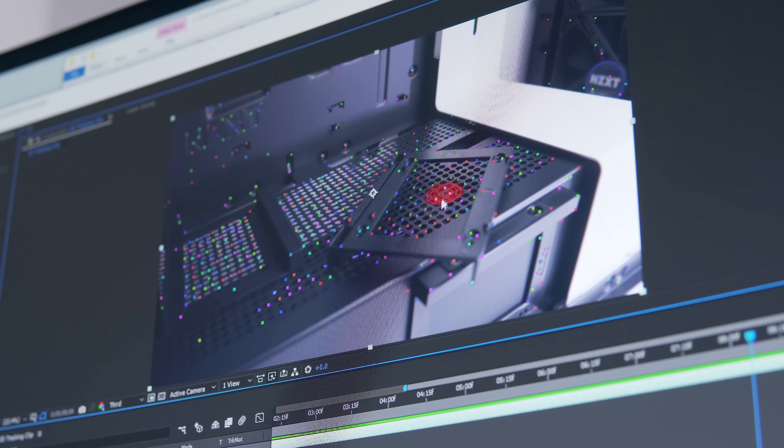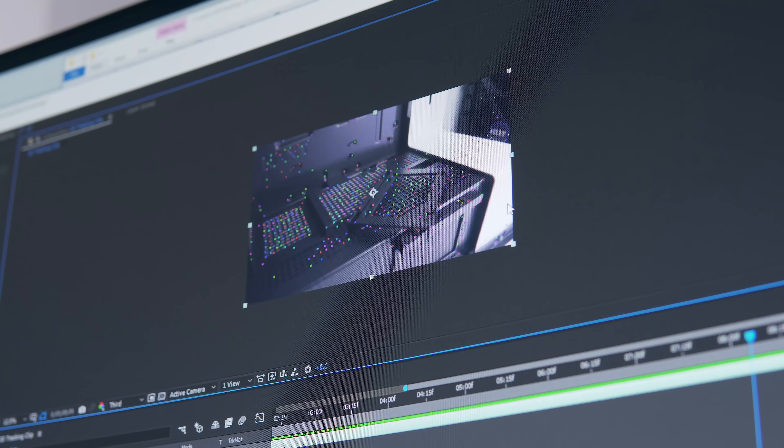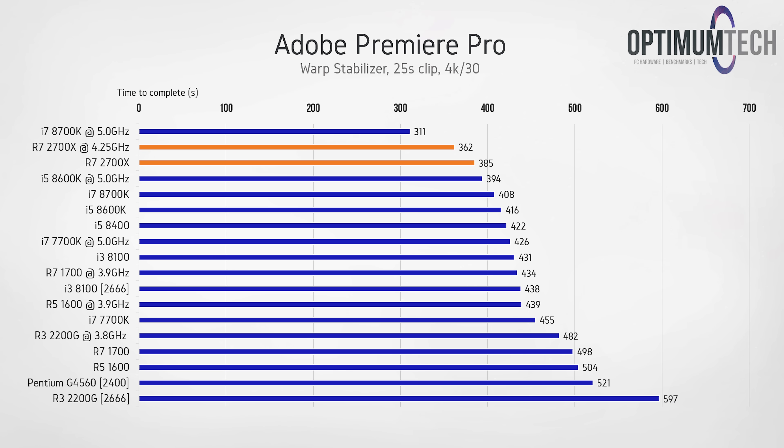What about content creation in the Adobe suite? This is an area where Intel's Coffee Lake previously dominated thanks to their ideal balance of high core count and high clock speed — but the 2700X is showing up and taking care of business. Looking at export times of a 1080p video clip, I honestly was not expecting these results. The improvements over previous gen are definitely welcome. Taking a look at video stabilization using the warp stabilizer effect, again the 2700X is doing very well — not only is it a multi-threaded beast, but its argument for high single-threaded performance is definitely growing.